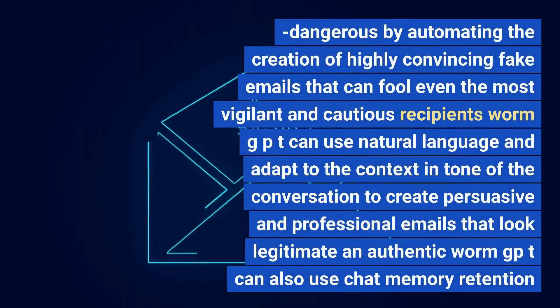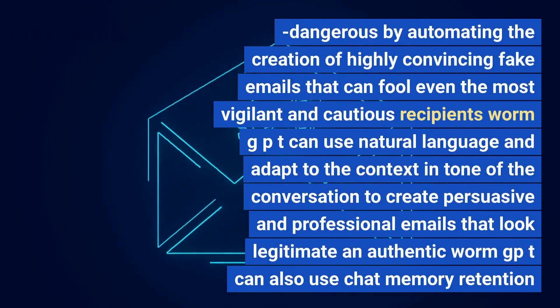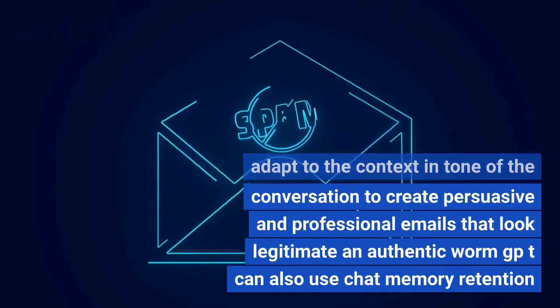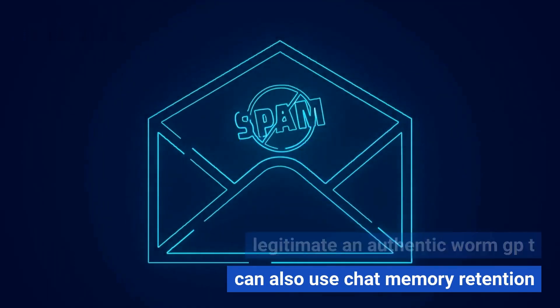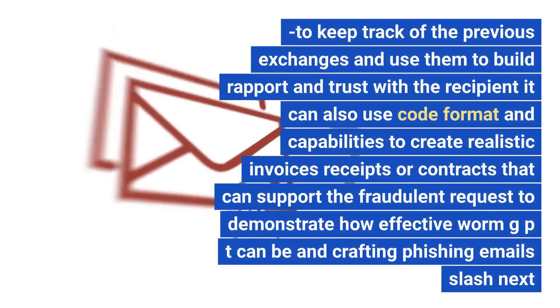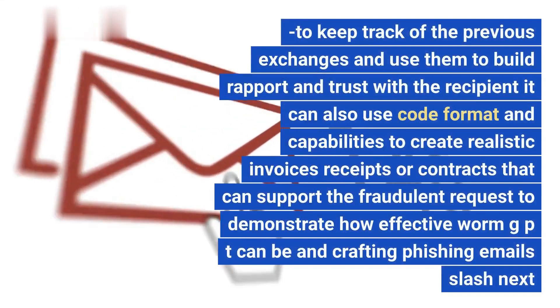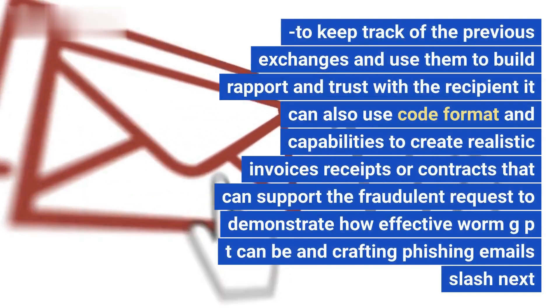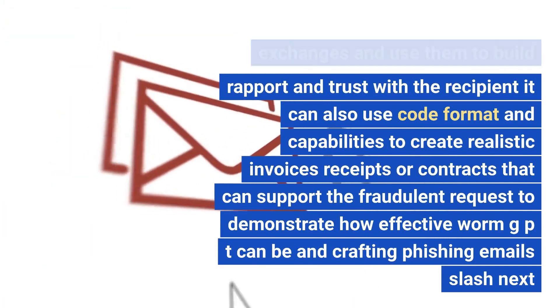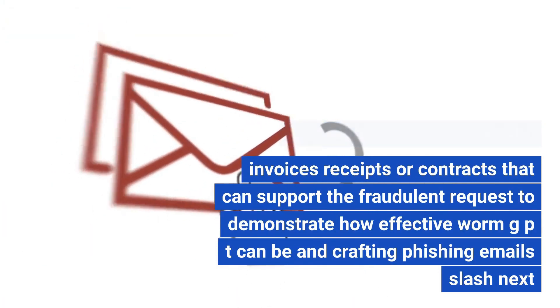WormGPT can make BEC attacks even more dangerous by automating the creation of highly convincing fake emails that can fool even the most vigilant recipients. It uses natural language and adapts to the context and tone of the conversation to create persuasive, professional emails that look legitimate. WormGPT can also use chat memory retention to track previous exchanges and build rapport and trust with the recipient, and use code formatting capabilities to create realistic invoices, receipts, or contracts that support fraudulent requests.